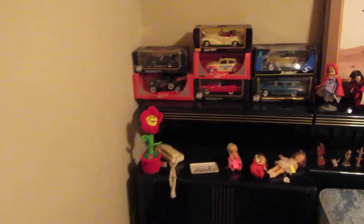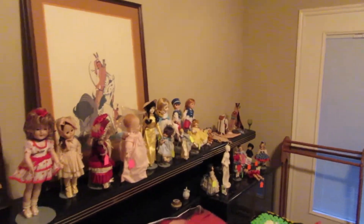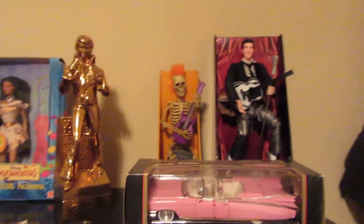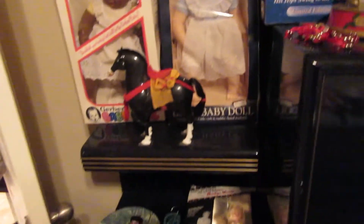Over here we've got some die cast model cars still in the boxes, a lot more dolls — there are insane amounts of dolls — and more Native American art. Up here we have our Elvis collection of little Elvis fun things, including the pink Cadillac. We also have a Marilyn Monroe doll.